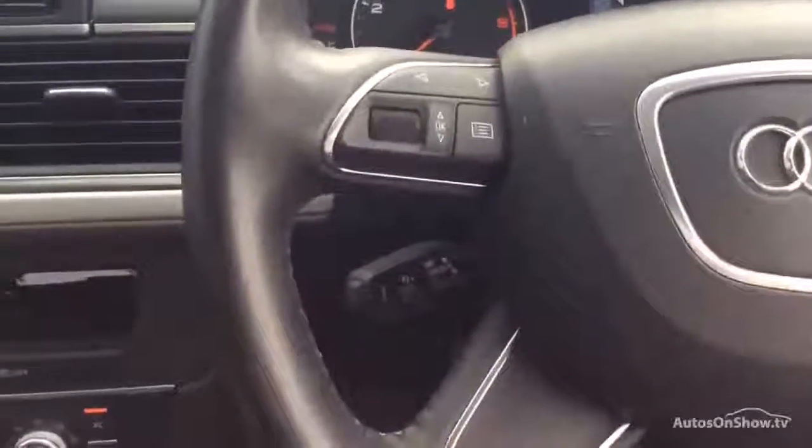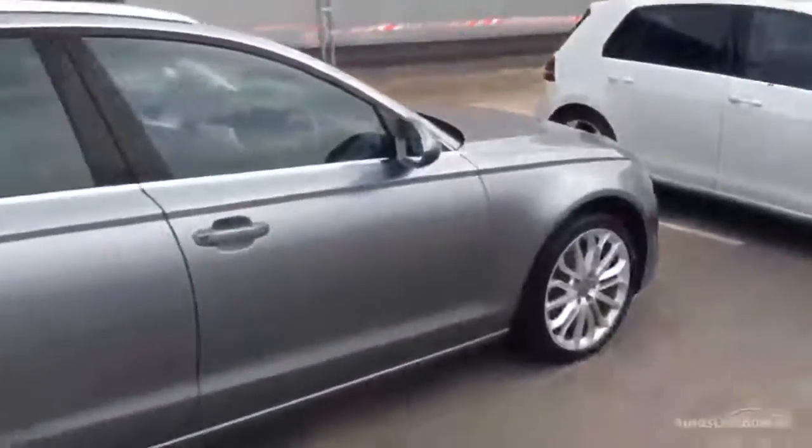Multifunction steering wheel, cruise control, and some rubbish playing on the radio so let's turn that down. Right, there we are — one Audi. Let me know your thoughts, take care, over and out.